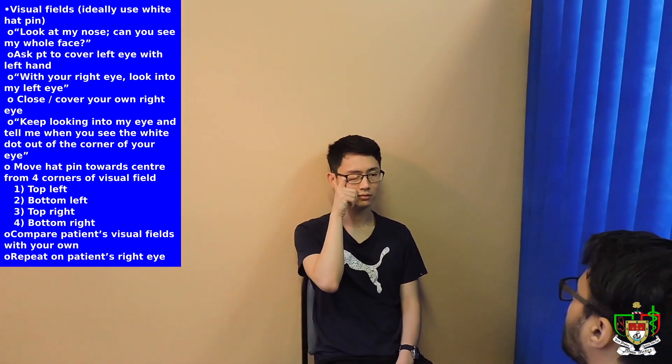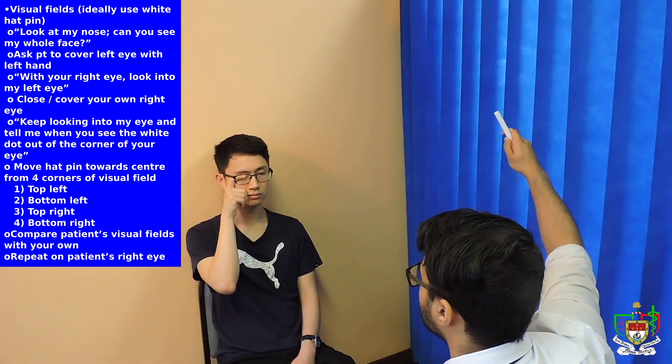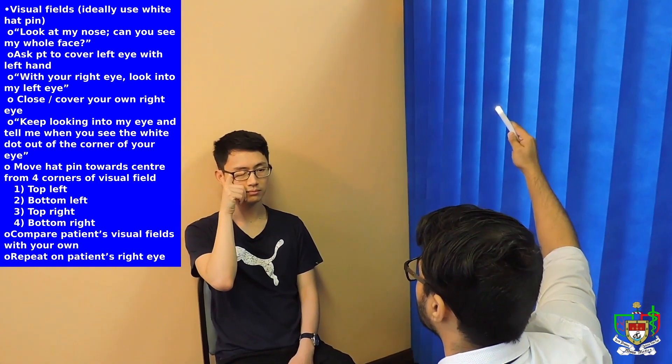So the next thing we'll be doing is checking your visual field. To start with, we'll start with your left eye — if you can cover your right eye for me, like that. And now I'm going to cover mine and close my eye. Can you see the light over there? Yeah.